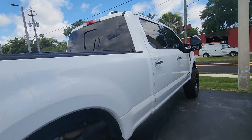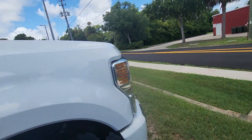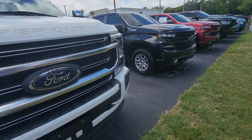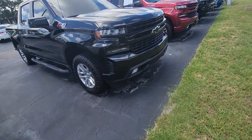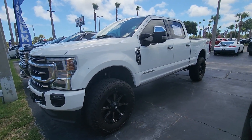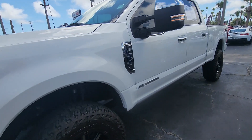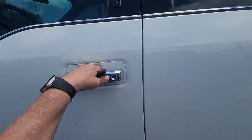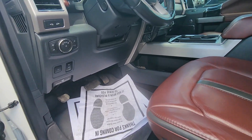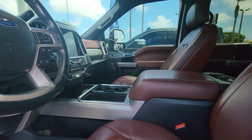The body's in excellent shape. Remote start. That's the towing mirrors. All-weather mats. Being a Platinum, it is fully equipped.